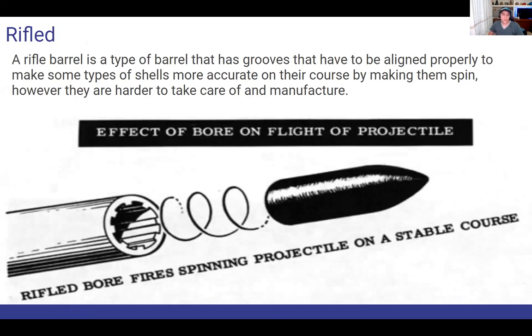What's a rifled gun? A rifled barrel is the type of barrel that has grooves that have to be aligned properly — even perfectly — because it makes some types of shells more accurate by making them spin. However, they are very hard to take care of and manufacture. The effect of a rifled bore is that it fires the projectile — at least an armor-piercing projectile — on a spinning course, so it's more stable and, in many cases, quicker.